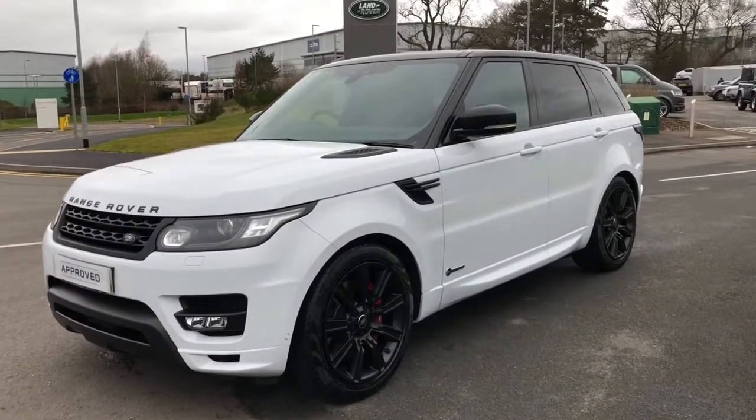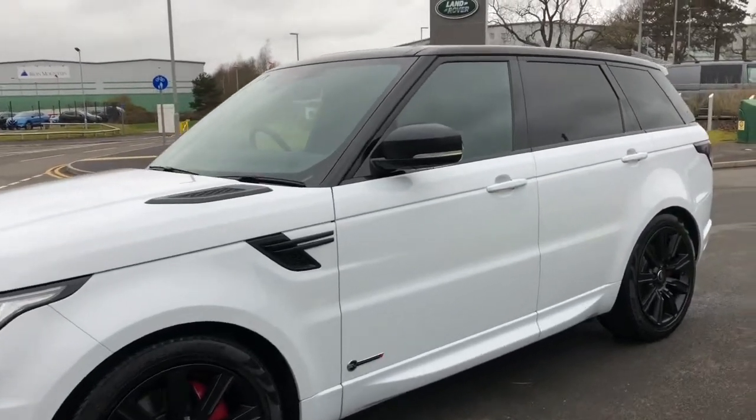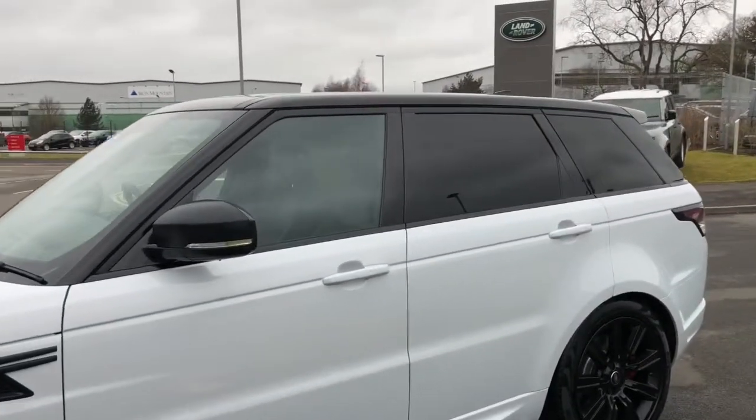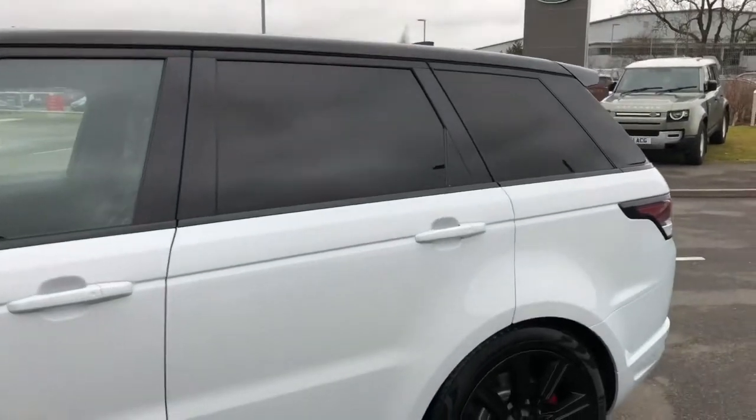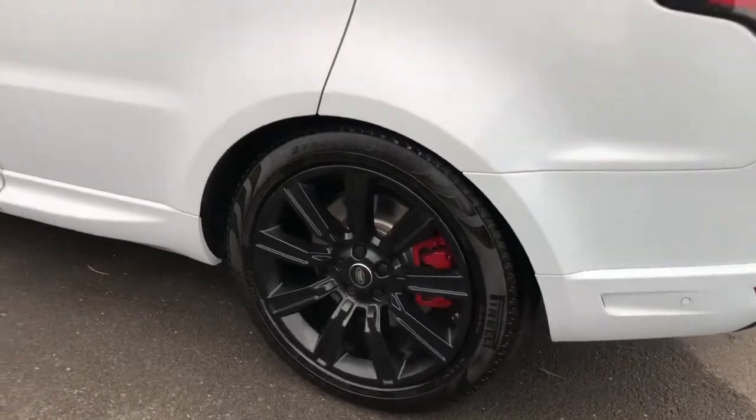Here we have the Range Rover SV Autobiography in Yulong White. You have a black contrasting roof, privacy glass, and 21 inch alloys with a satin black finish.